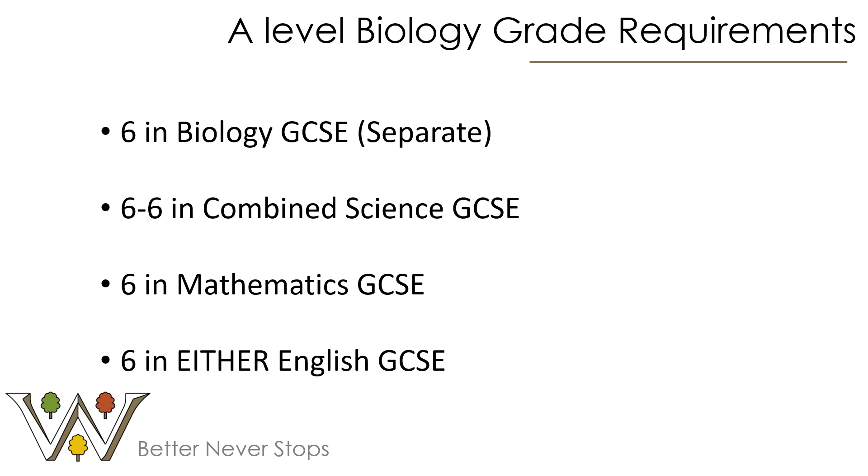We offer a BTEC in Applied Human Biology. You just need to check that your future pathway will accept either of those courses, but if you're confused in any way, please come and talk to us. Those grade requirements are not designed to put people off — in our experience, students who aren't getting these grades will really struggle with the A-Level course, and particularly the exam aspect of it.